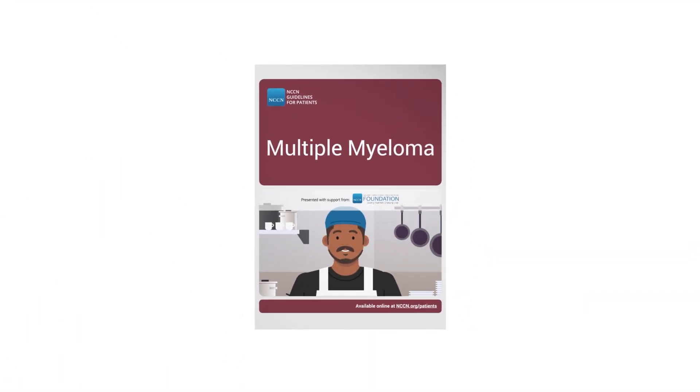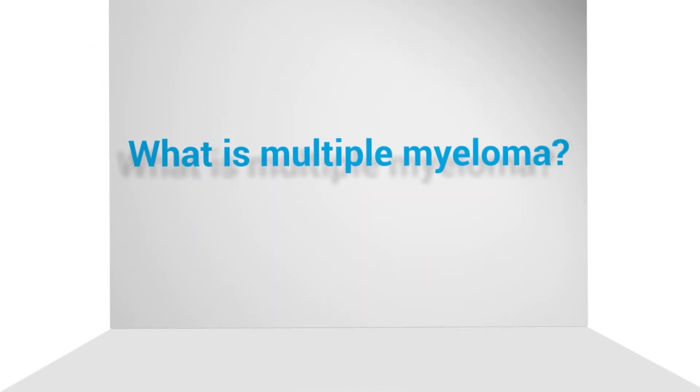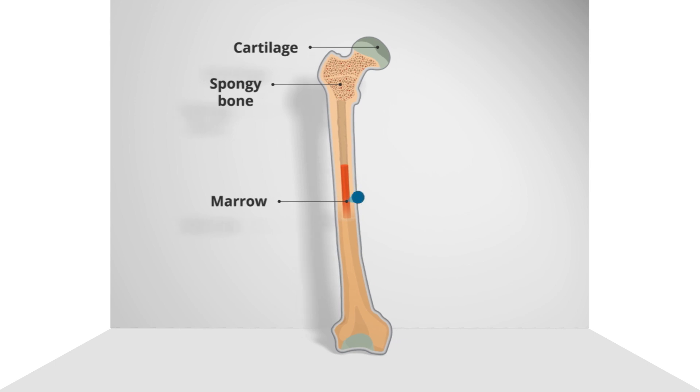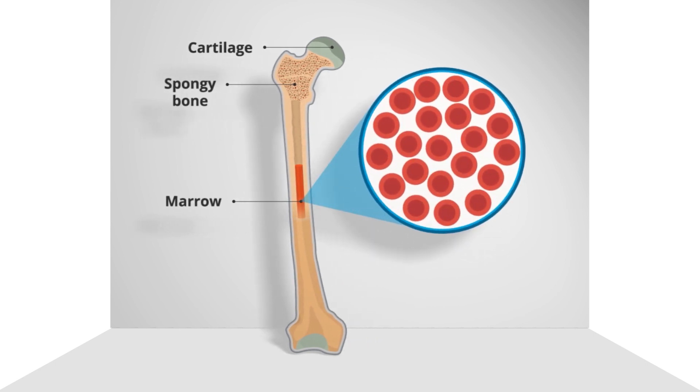So let's start with the first question: what is multiple myeloma? Basically, multiple myeloma is a rare type of cancer that begins in the bone marrow — the soft, spongy material inside your bones, and it's where blood cells are made.